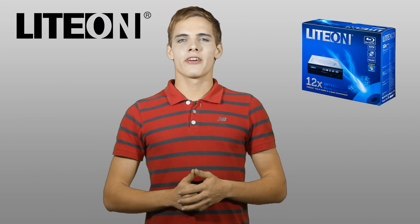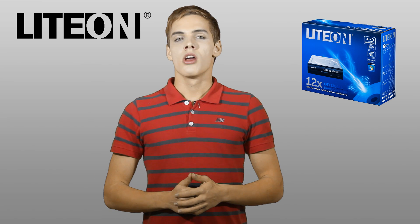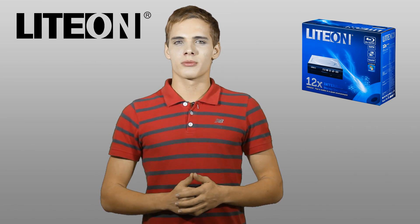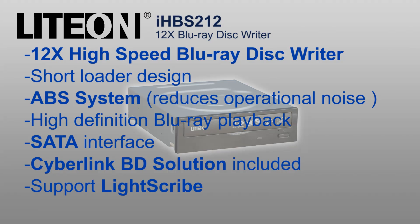For peace of mind and a good computing experience, always choose Lydon for your Blu-ray and multimedia disc needs. Well folks, that's all for now. Join us next time for the latest products from the Lydon channel. Bye.